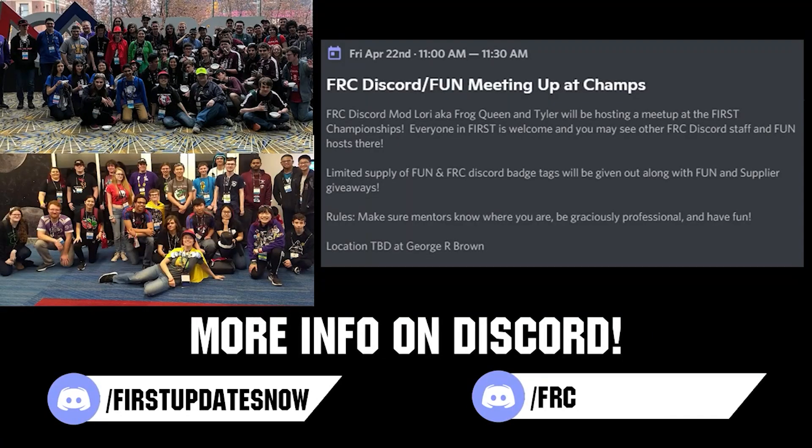If you are planning on attending the World Championship, come meet others in the Fun and FRC Discord community with our combined meetup on Friday, April 22nd at 11am local. The location will be announced closer to the event, and you can stay updated by following in either the Fun or FRC Discord.